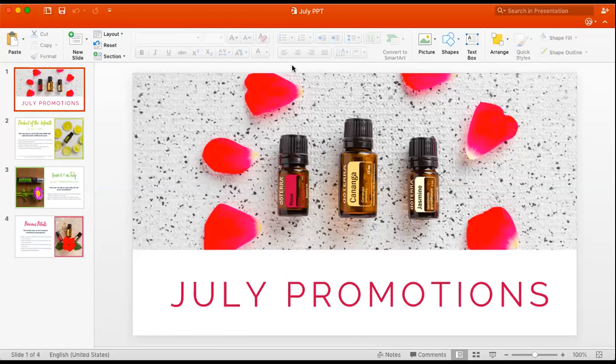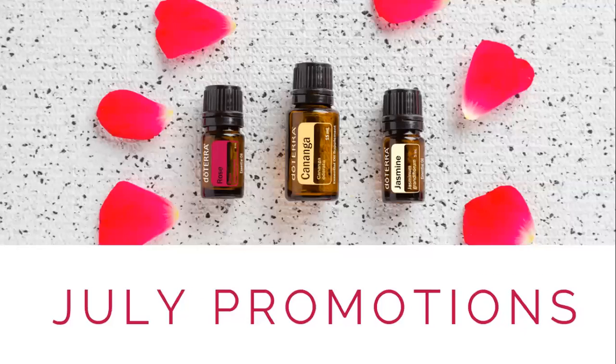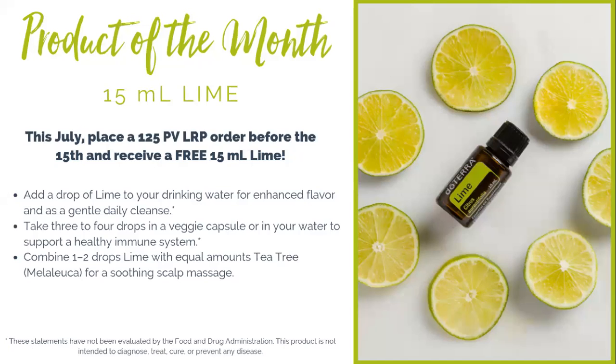Hi everyone and welcome to July. We have some fantastic promotions that I'm excited to share with you this month. The first is our product of the month. This is for any current doTERRA customers who process an order by July 15th of 125 PV through the loyalty rewards program, and you're going to receive a free 15 milliliter bottle of lime essential oil.